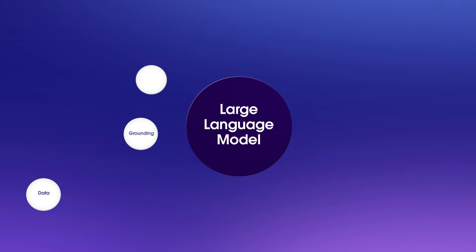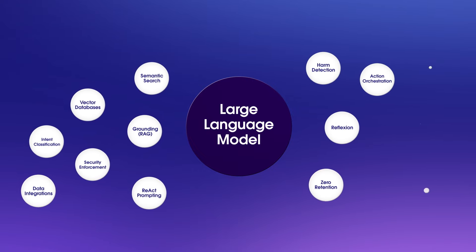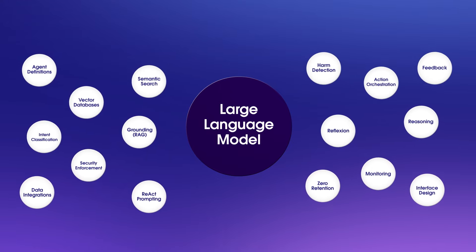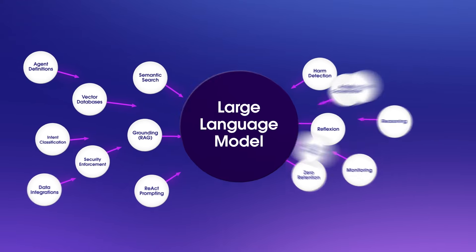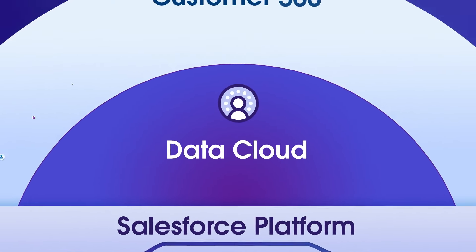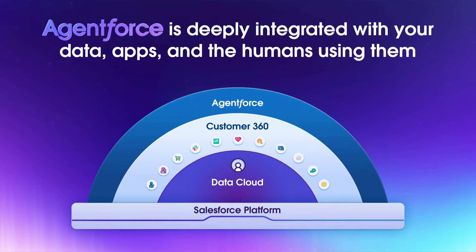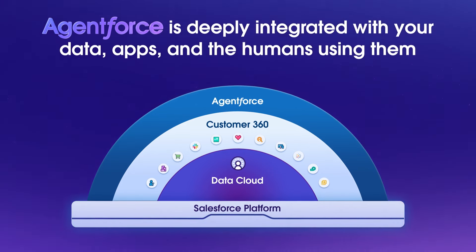And this is just the beginning of what companies need to build around a model to make AI agents reliable. But what if there was a way to skip all this and just start building an agent? That is exactly what AgentForce enables your company to do, because these missing systems are built in and built on the Salesforce platform and integrated with your Customer 360.